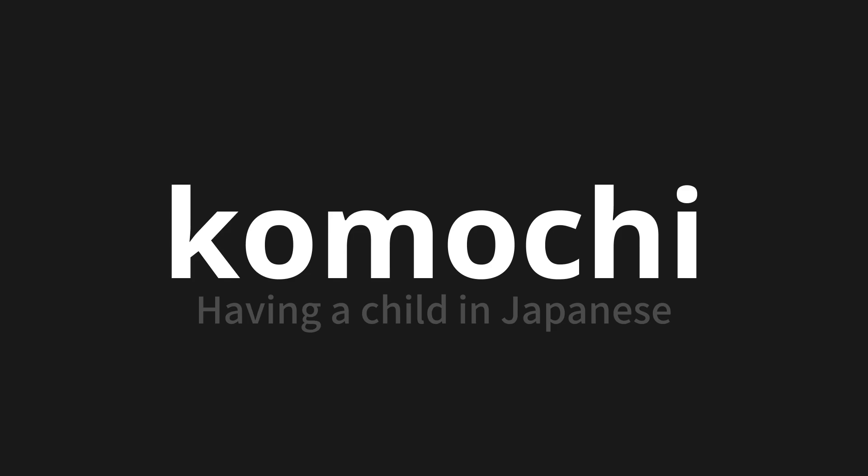Let's say it all together. Komuchi. Komuchi. Komuchi.